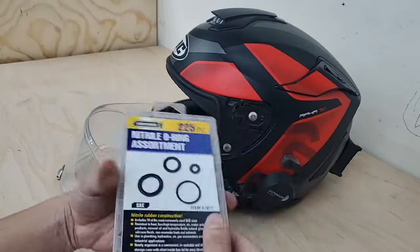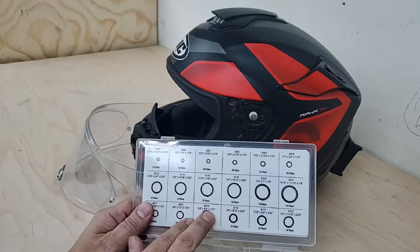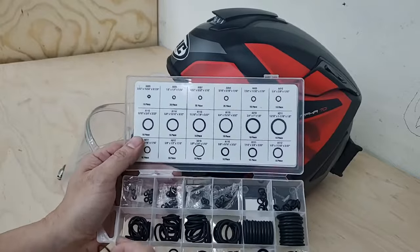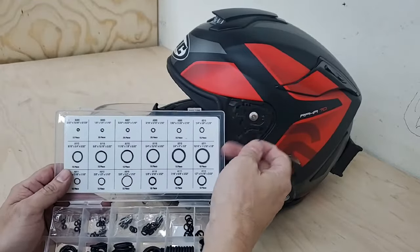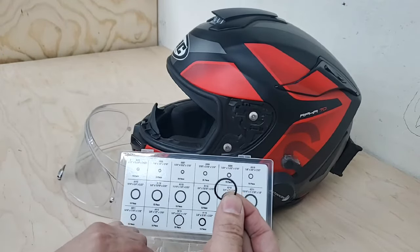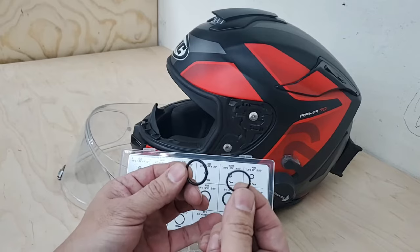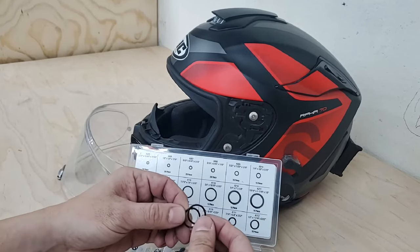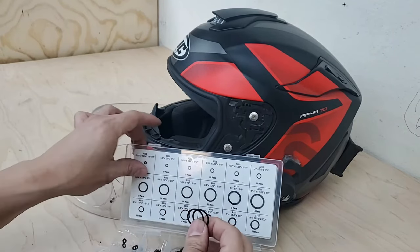For my helmet we're going to use the A016 o-ring — it has a thinner gauge. The assortment set does have thicker gauges as well, so it's good to buy the assortment pack because your hole may be bigger or thinner than mine. The next size up, the A115, is a little thicker than what I need, so I'll stick with the A016, or whatever works for your specific helmet.